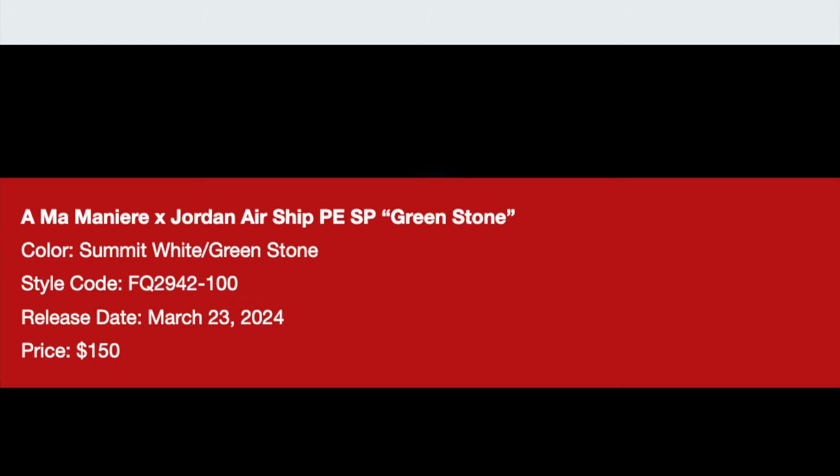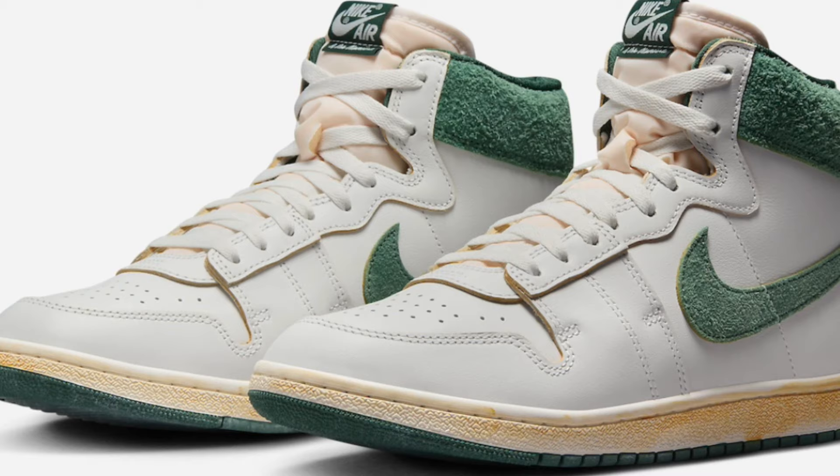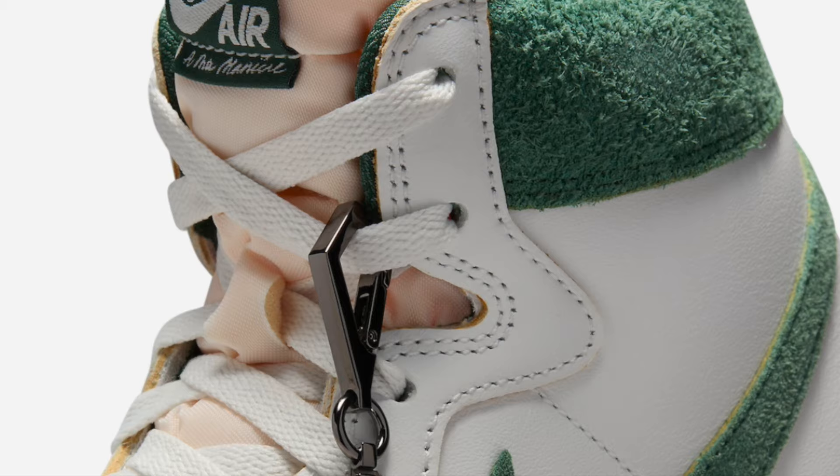Then on the 23rd for $150, the Amaminere Jordan Airship PE Greenstone is going to be dropping. Considering the last Amaminere collab for airships with black brick, I'd say these probably will too. They're even less universal. Unless they end up being super limited, I would say these are going to just be personals. We'll see, of course.